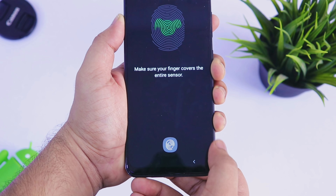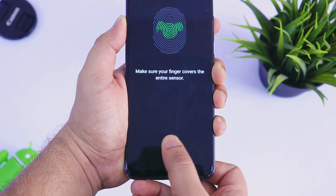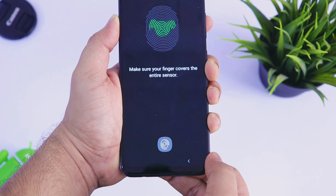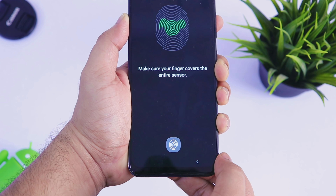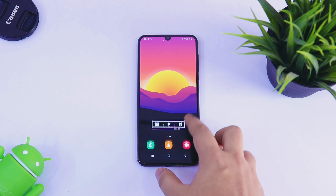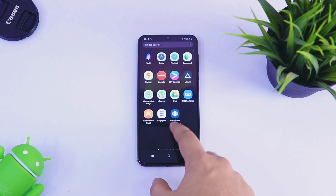Apart from this, talking about the display fingerprint scanner — my fingerprint scanner is still not working and I think I need to go to the service center to fix this issue. So if any of you are still facing issues with the display fingerprint scanner, just go to the service center and fix the issue. I would not recommend waiting for a further update to resolve it.